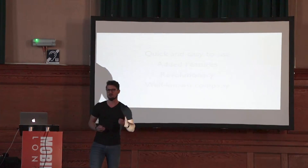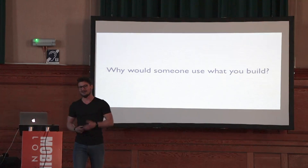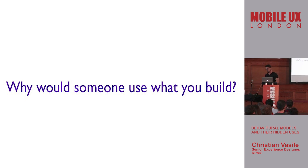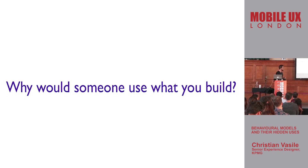I'm going to bring you back to something I've already showed you — this question. As product designers, whenever we do anything, whenever we create a product, we need to ask ourselves: why should someone use what I'm building? Why should someone care? At KPMG, we use a methodology that helps answer this question.